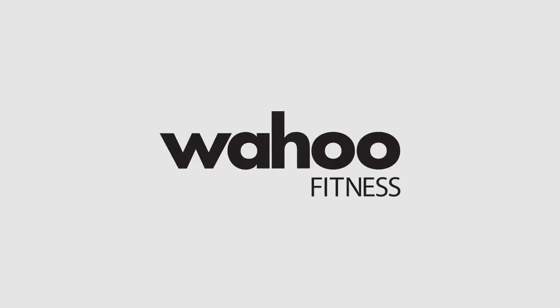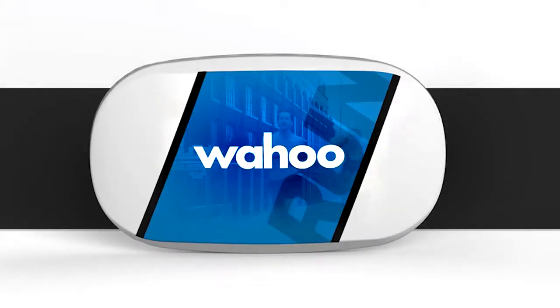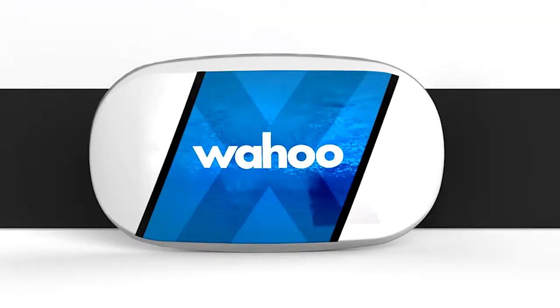Wahoo Fitness introduces a whole new category of wearable devices with the Ticker, Ticker Run, and Ticker X.